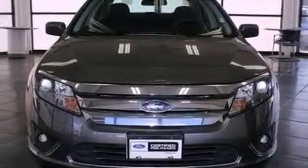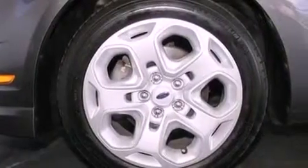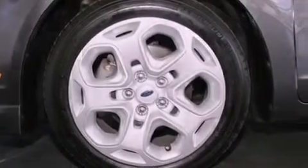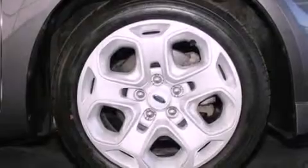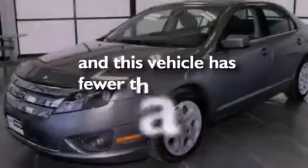A power driver's seat, air conditioning, cruise control, a six-speaker audio system, performance tires, a four-wheel independent suspension, 17-inch wheels, an anti-lock braking system, full power accessories, and this vehicle has less than 36,000 miles.